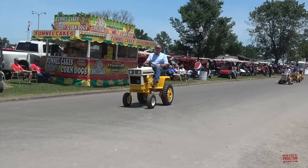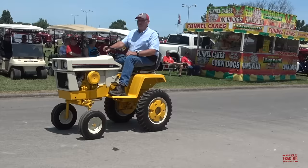Here comes a Custom Cub Cadet set up as a High Clear model. Model 128 High Clear.